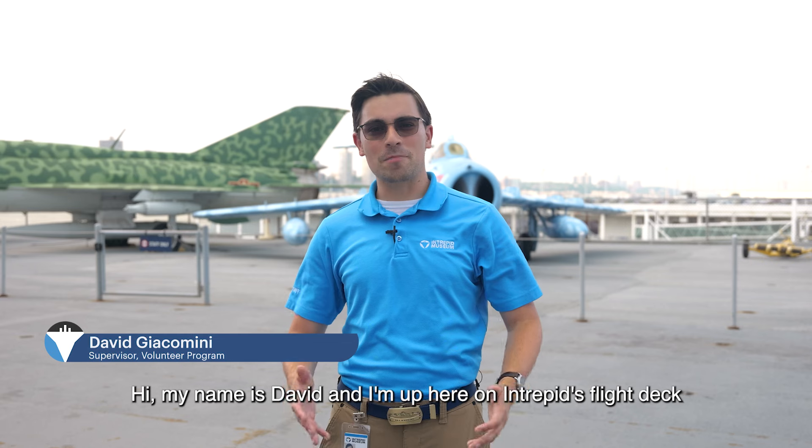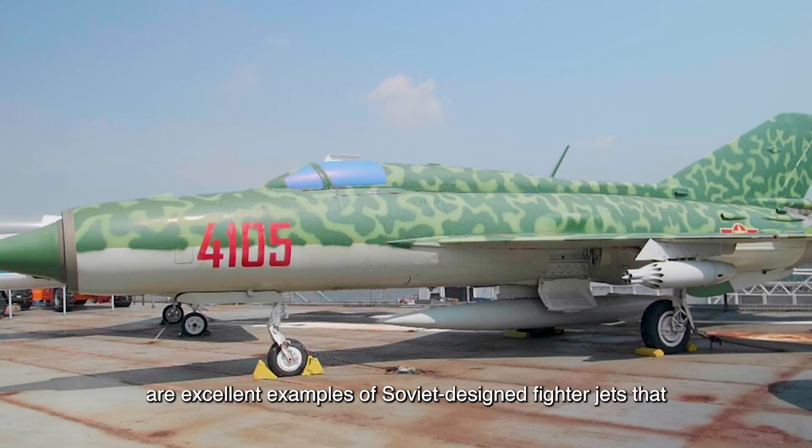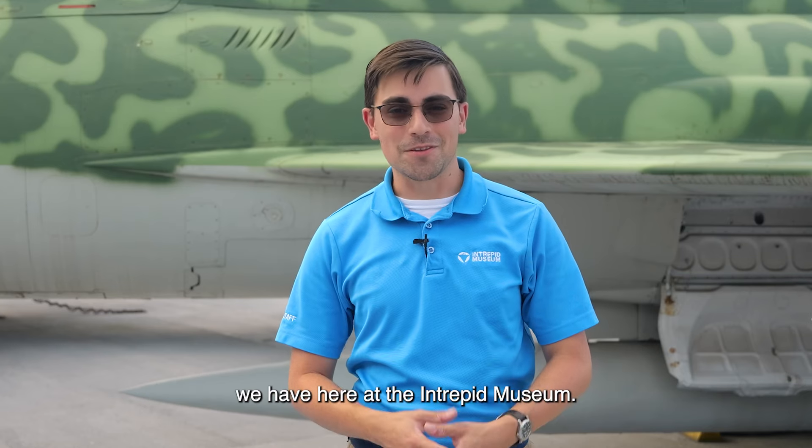Hi, my name is David, and I'm up here on Intrepid's flight deck with our two MiG fighter jets. The MiG-17 and the MiG-21 are excellent examples of Soviet-designed fighter jets that we have here at the Intrepid Museum.